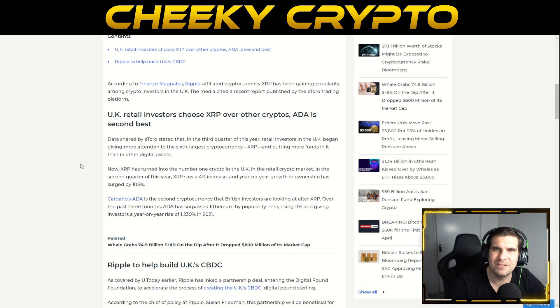There's a lot of speculation around XRP, which helps adoption but doesn't always protect retail investors, as some price predictions on social media are overhyped. Data shared by eToro stated that in the third quarter of this year, retail investors in the UK began giving more attention to XRP — the sixth-largest cryptocurrency — putting more funds into it than any other digital asset, making it the number one crypto in the UK retail market.